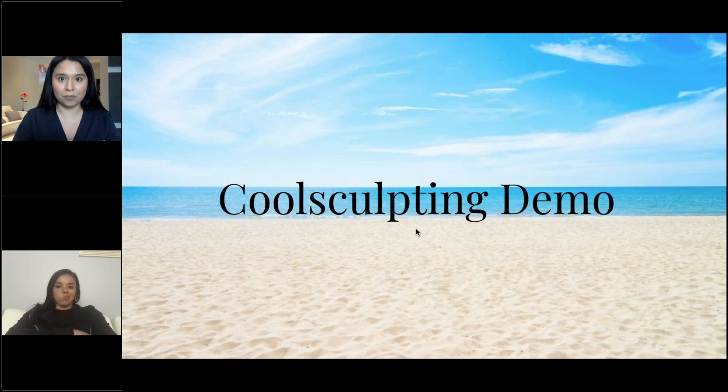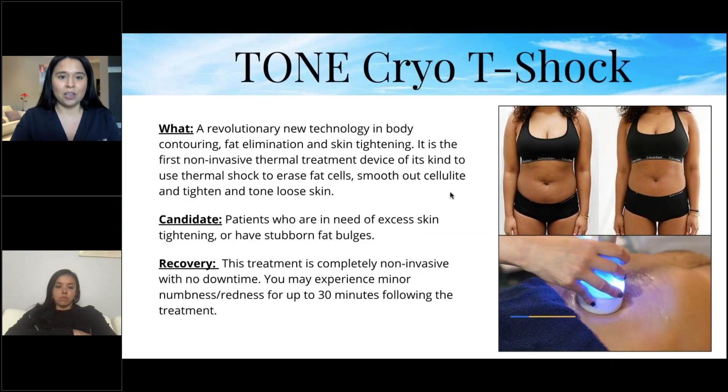CoolSculpting is great for people who are not interested in surgery. We'll do the CoolSculpting demo later when this webinar is done. Another machine we have here is the Cryo T-Shock — a revolutionary new technology for body contouring, fat elimination, and skin tightening. It's the first non-invasive thermal treatment device of its kind, using thermal shock to erase fat cells, smooth cellulite, and tighten loose skin.